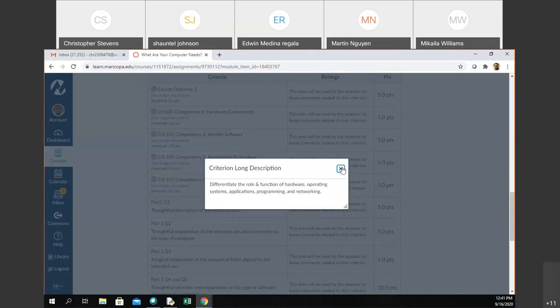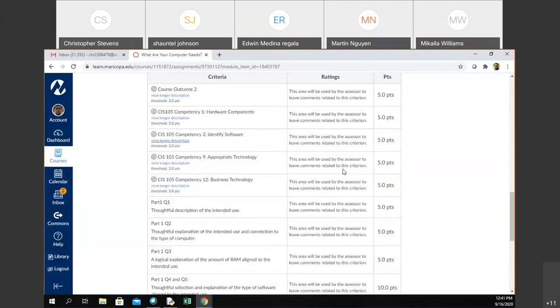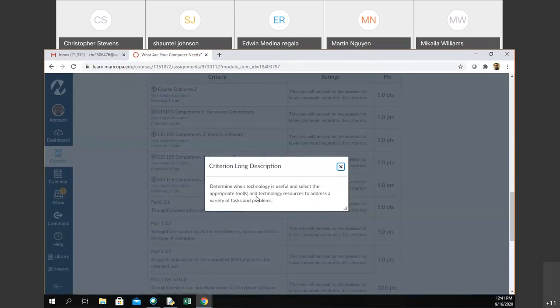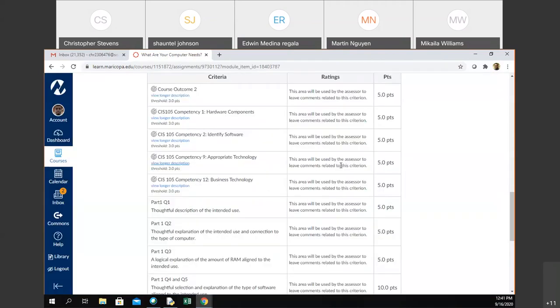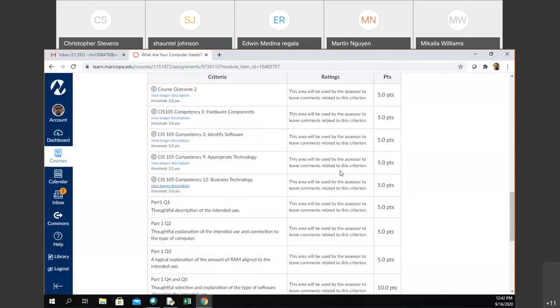Hardware components: identify common hardware components and their uses — you're telling me what you're purchasing and why. Same thing with software: identify different types of software and your uses — what softwares are going to be on your computer. Appropriate technology: determine when technology is useful and select the appropriate tools and technology resources to address a variety of tasks and problems. Business technology: describe how technology is used in the departments of business and various career paths. I told you to think about your future career — one of you mentioned your future career won't matter what type of computer you have.